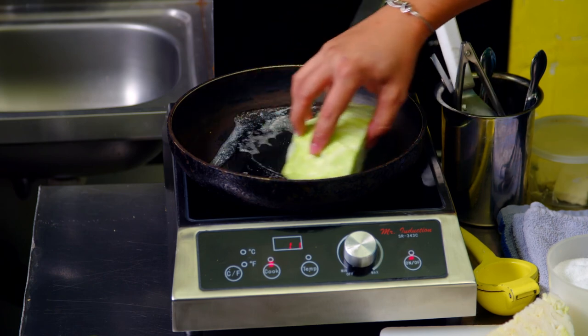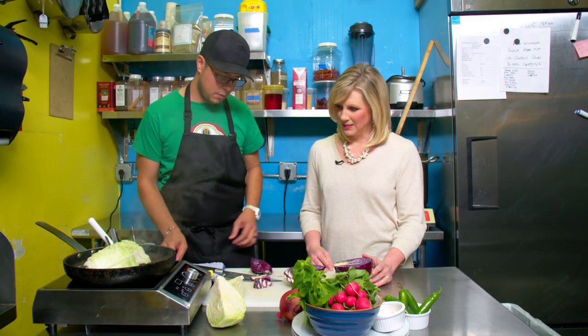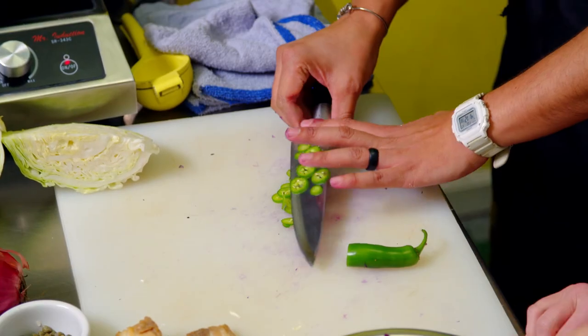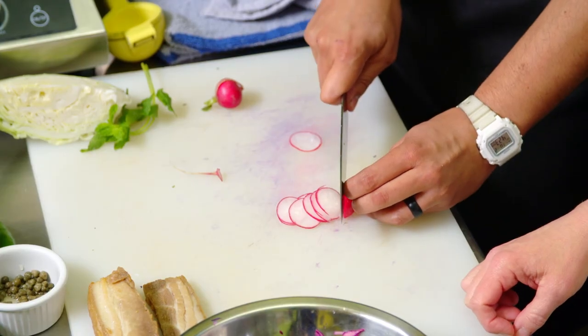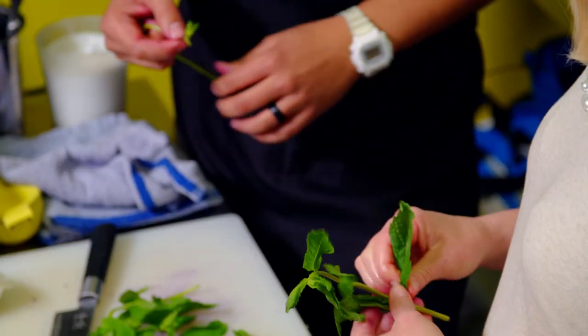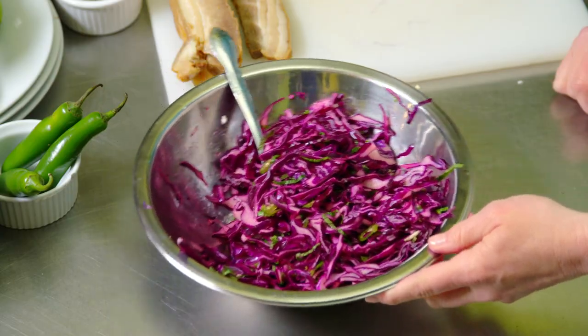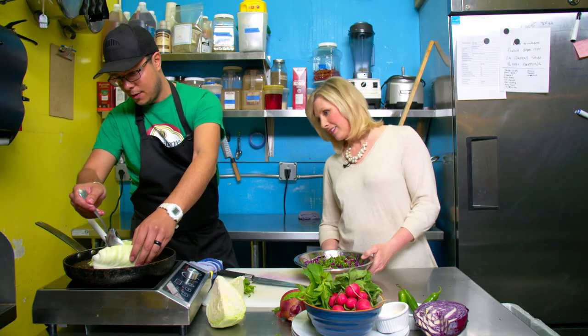While the cabbages cook, they start making fresh coleslaw. Manu slices up some purple cabbage, chili peppers, and radishes. Fresh lime juice and a few mint leaves are added for freshness — Washington-grown mint.